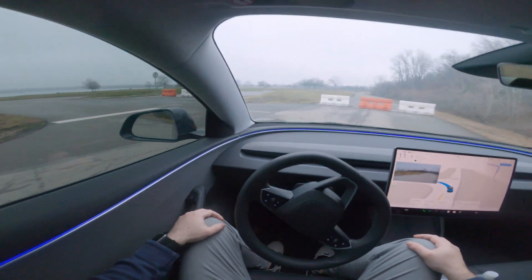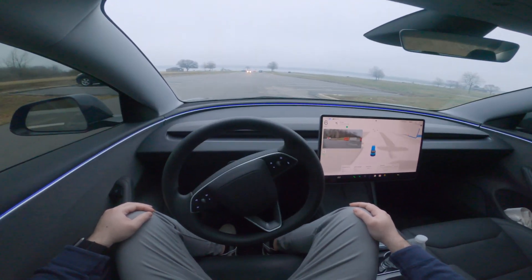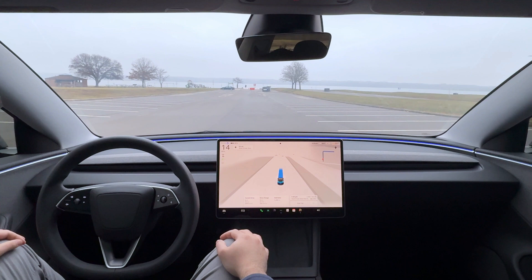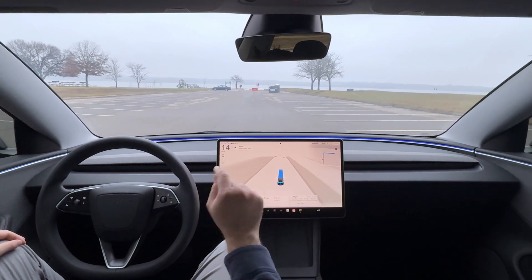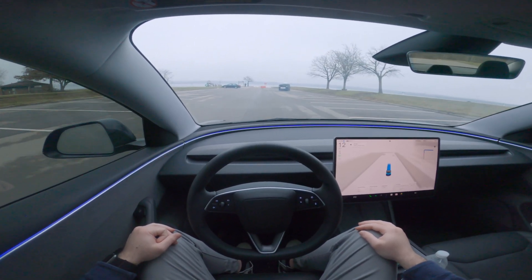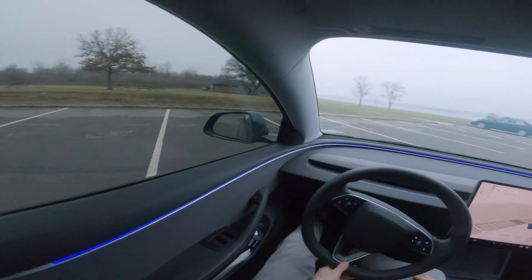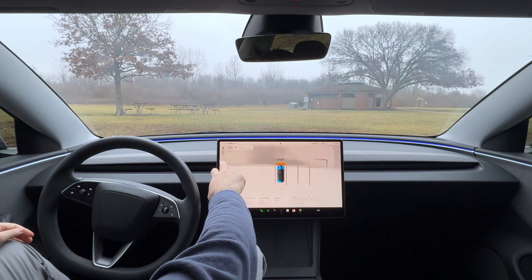There's a blockage in the road and FSD registered it, which is great. Even though the map had us going straight, it saw the block in the road and took the first available left to get around it. Last time I took this route to downtown, that didn't happen and it tried to go past the roadblock. Really cool improvement.